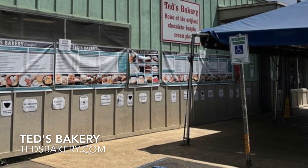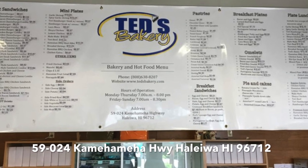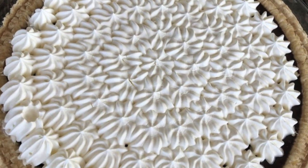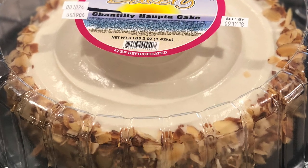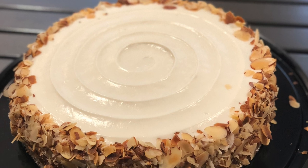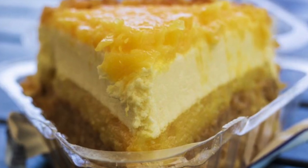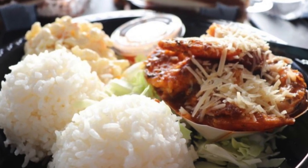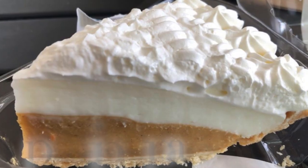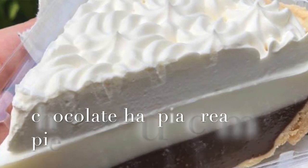Number five is Ted's Bakery. Ted's Bakery is another one I like to visit when I go to the North Shore. They sell cakes and pies. My favorite is their chocolate haupia pie and their haupia chantilly cake — they are creamy and so delicious. Sometimes you can find these pies at local grocery stores, but I've never found the haupia chantilly cake at the grocery store. This is a great place to buy yummy desserts and you can also take them home.